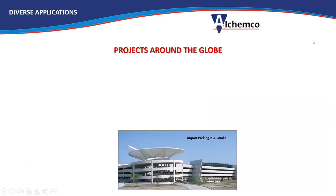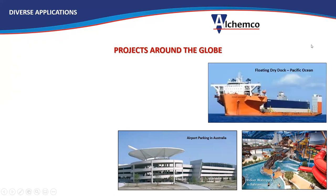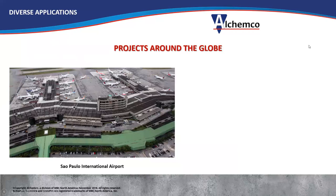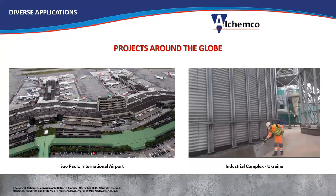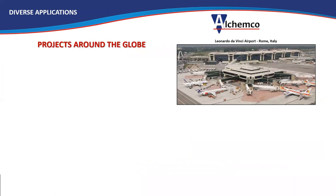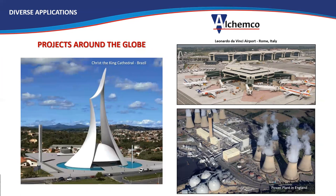Here are some of the projects around the globe to give you an idea of the scope and scale: an airport parking structure in Australia, an indoor water park in Moraine, a floating dry dock in the Pacific Ocean, an aquarium in Norway, the Christ the Redeemer statue in Brazil, Sao Paulo International Airport, an industrial complex in Ukraine, a highway bridge in Thailand, water treatment plants in Peru, an airport in Rome Italy, a power plant in England, and a cathedral in Brazil.